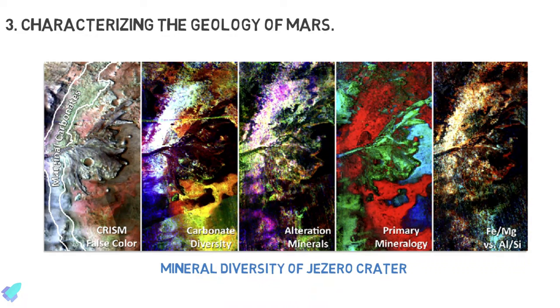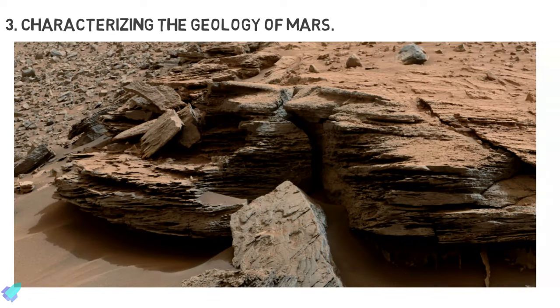The third goal is characterizing the geology of Mars. The Perseverance rover is designed to study the rock records to reveal more about the geologic processes that created and modified the Martian crust and surface through time. Each layer of rock on the Martian surface contains a record of the environment in which it was formed.